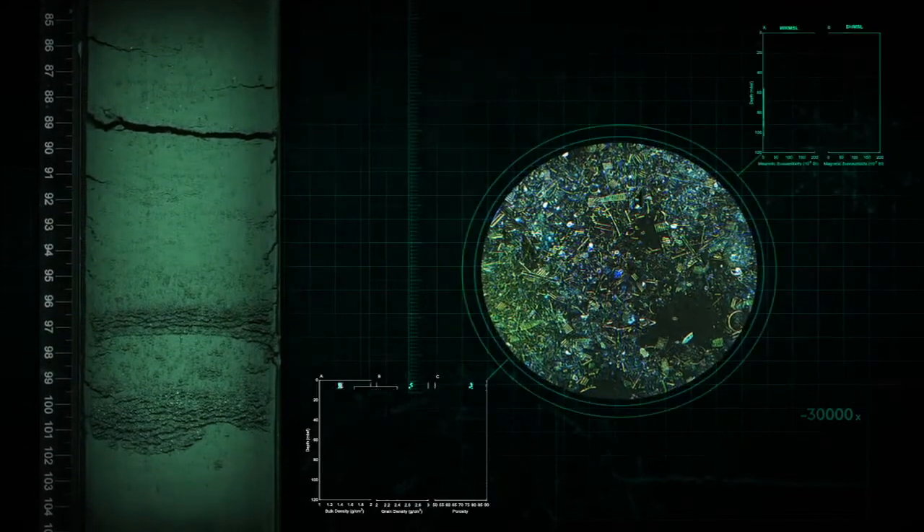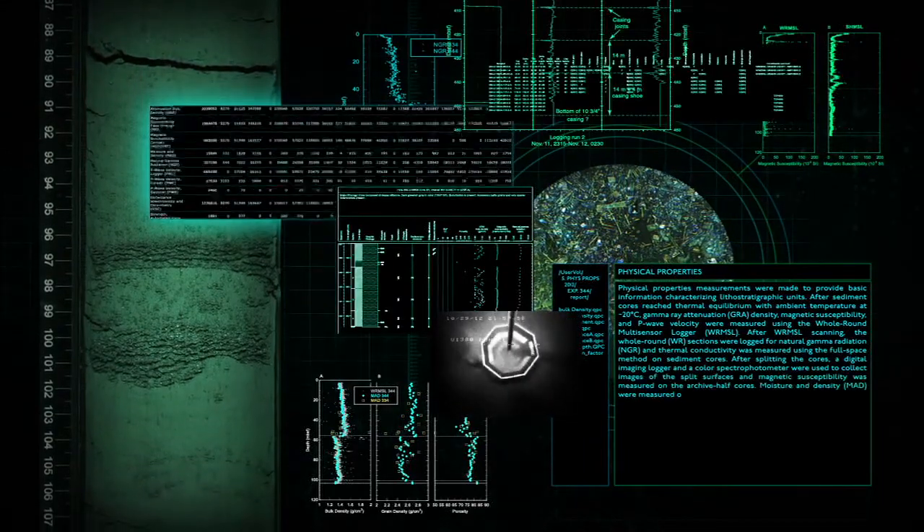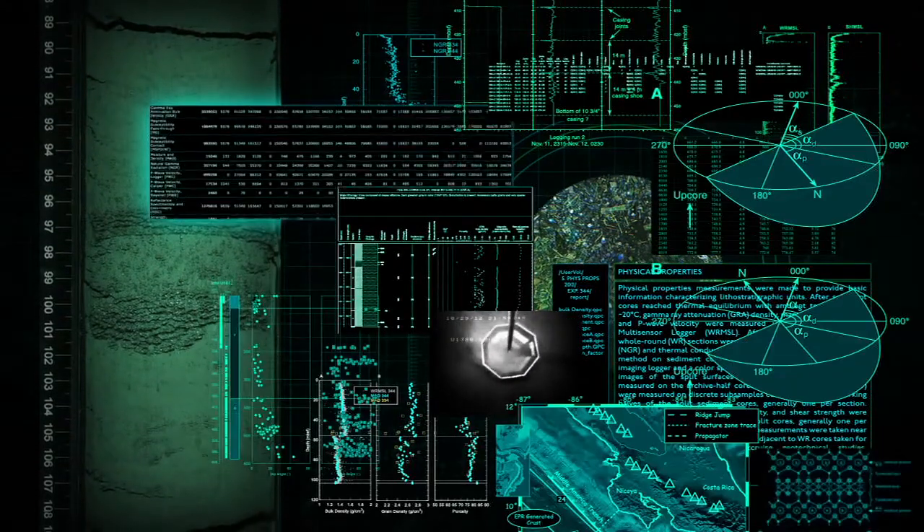Knowing what those grains are, what those rocks are, how they form, what they're made out of, and what they contain can help with understanding how a rock is going to behave — how it's eventually going to go down in the subduction zone and facilitate, or not, other earth processes, in this case, an earthquake.